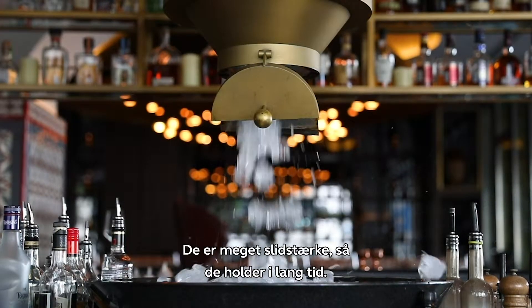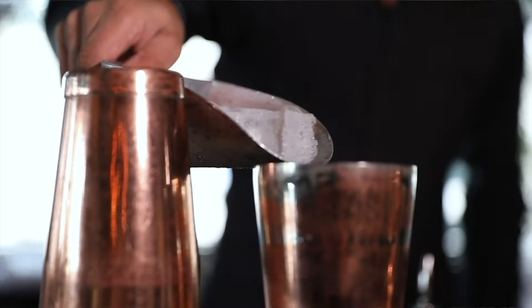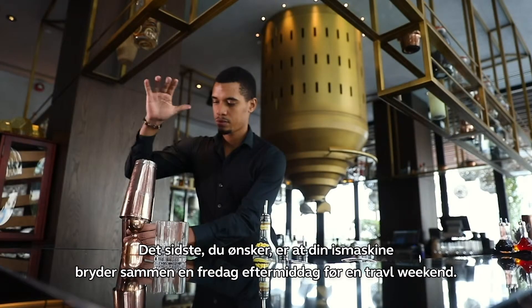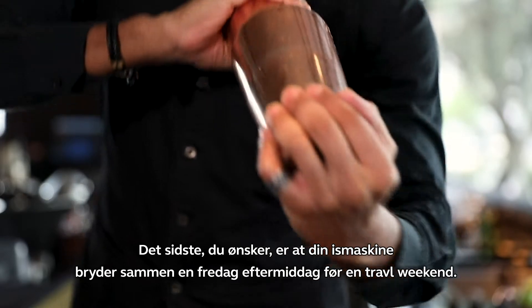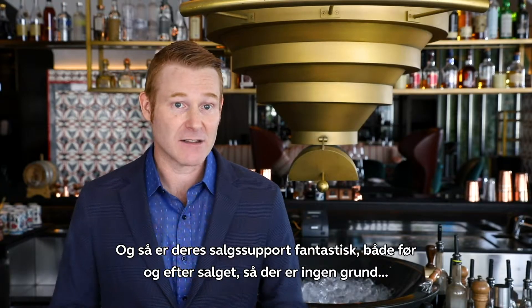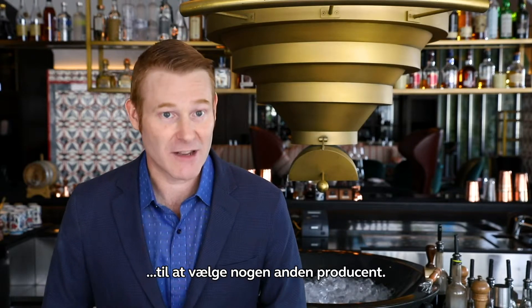They're very durable so they last a long time. They're reliable — the last thing that you want is your ice machine to go down on a Friday afternoon before a busy weekend service. Also their sales support is great both before and after sales, so there's no reason to look to any other manufacturer.